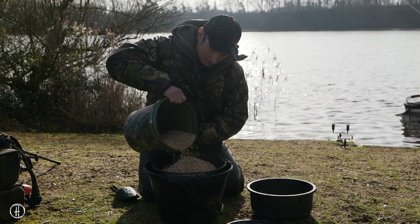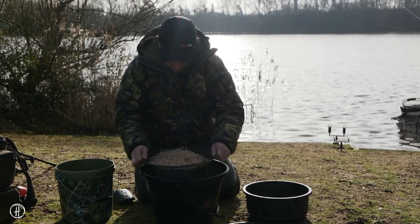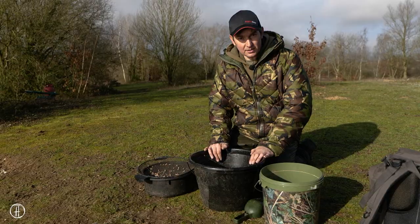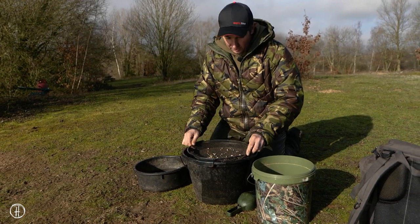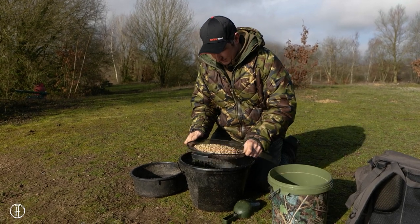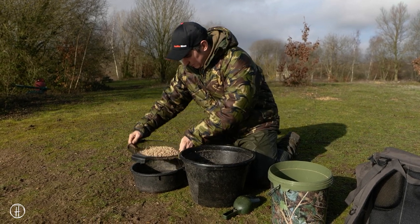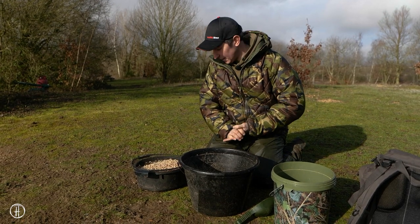I'm going to start off with maggots, using maggot feeders and maggots as hook bait. The only time I might change over to little mini boilies as hook bait is if we're getting lots of smaller roach. But the first thing we've got to do is get a roach. So maggots will be my first choice and then I'll swap to boilies if I need to be a bit more selective about the size of the roach. I'm going to jump start the swim with about three or four spombs of maggots before I cast the feeders out.